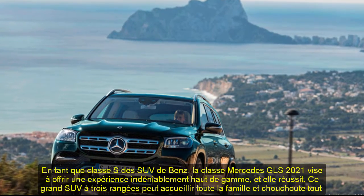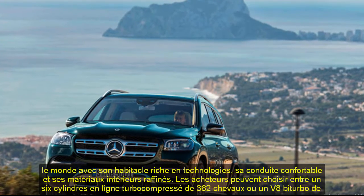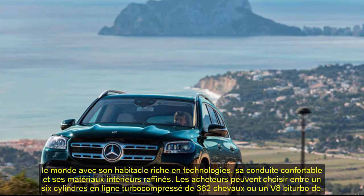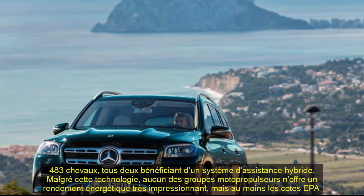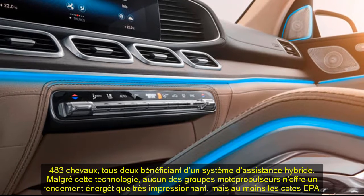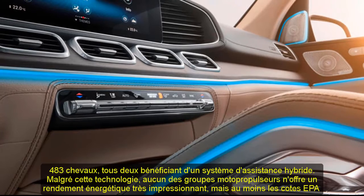Buyers can choose from either a 362 HP turbocharged inline-six or a 483 HP twin-turbo V8, both of which benefit from a hybrid assistance system. Despite that technology, neither powertrain provides very impressive fuel efficiency, but at least the GLS's EPA ratings are in line with those of rival SUVs such as the Land Rover Range Rover and the Lincoln Navigator.